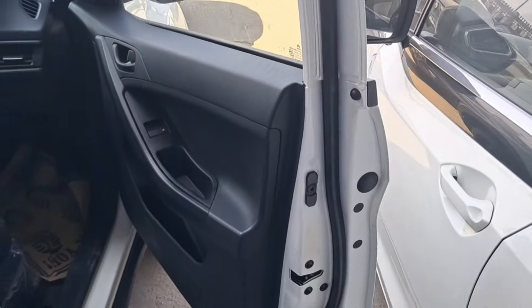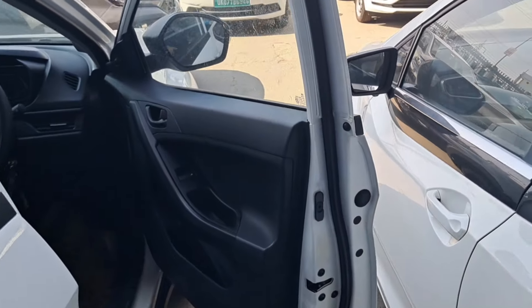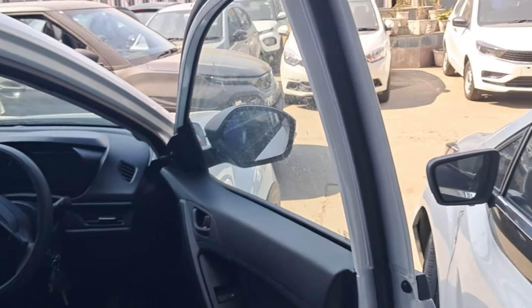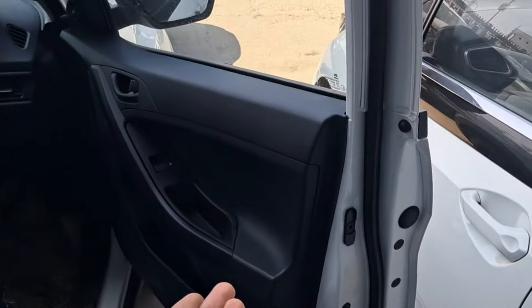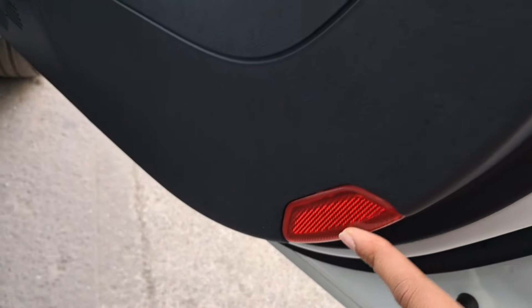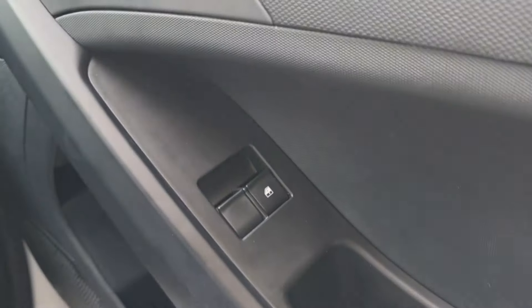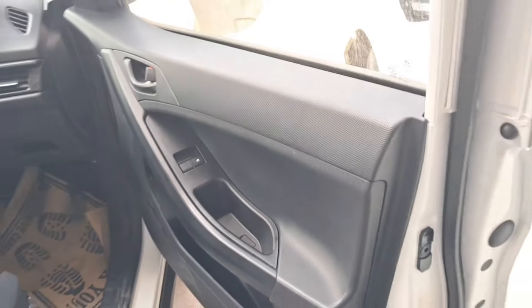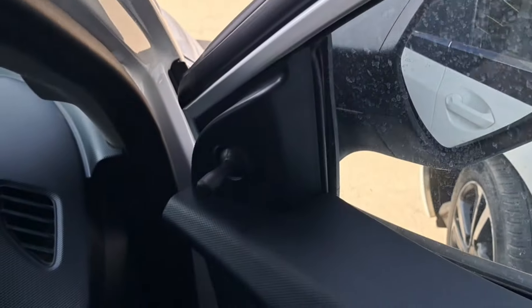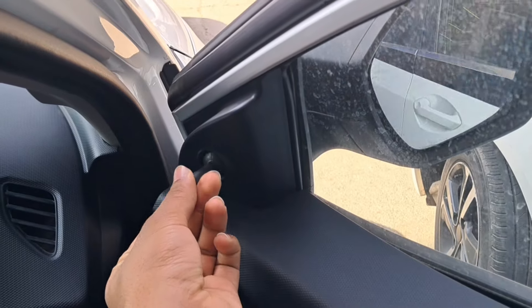Tata is booming nowadays because of the variety and creativity in their product launches — it's amazing. Proud that an Indian brand is doing so well in the automobile space today. You can see the door reflector here. There are power windows; rear windows are manual up and down. There are ORVM adjust controls as well.